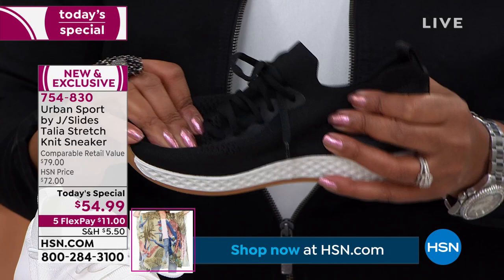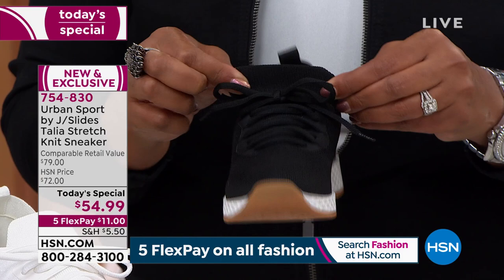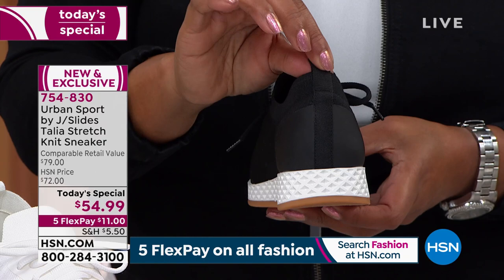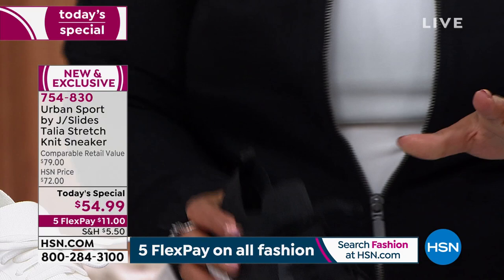If you want a sneaker that moves with you and has wearability with real stretch — if you're in the service industry, working at a restaurant, a bartender — you need the flexibility and softness. No seams, pull tab to get in and out easily, and this looks like leather but it's actually rubber so you won't scuff these up. The black is very popular this morning. If you've never heard of JSlides, this is your elevated upscale look.